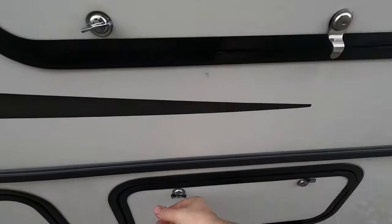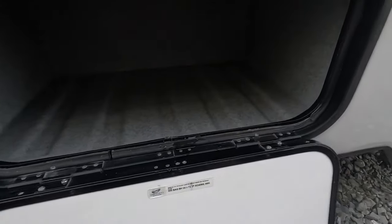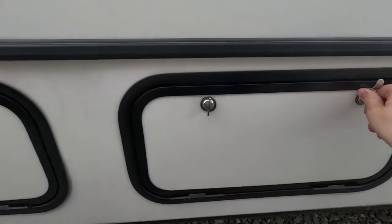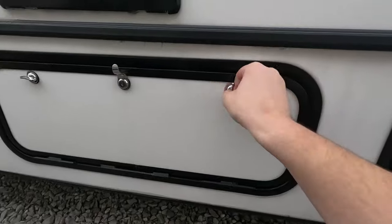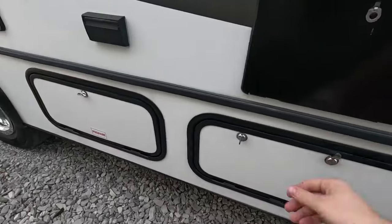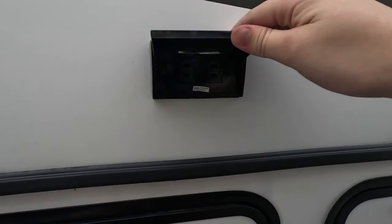This Sun Seeker has tons of exterior storage bays. It's all made of that tough plastic liner — easy to clean yet very durable. You also have 110 outlets out here.